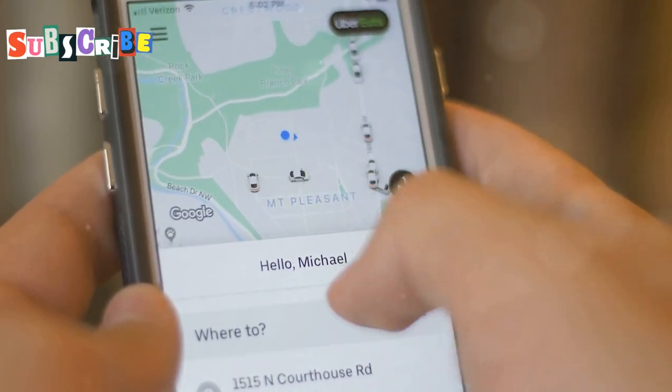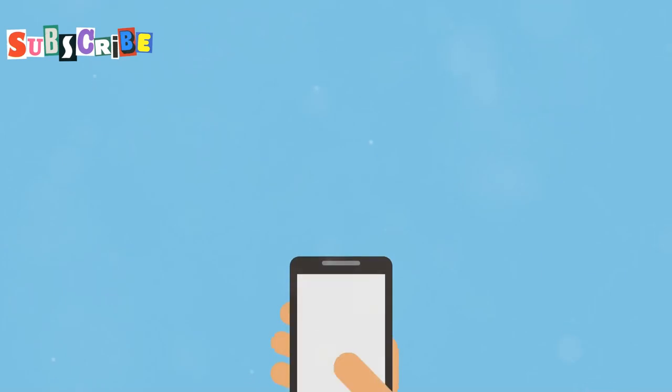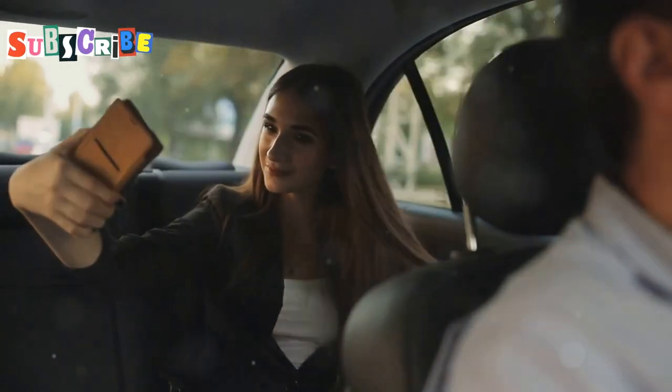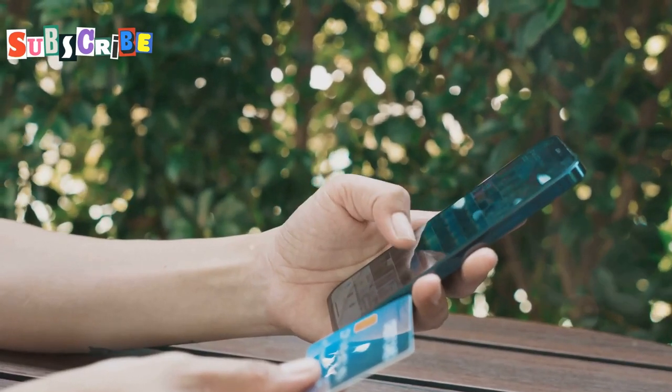Now let's talk about Grab. This is a smartphone app. It's like Uber, if you've heard of that. Grab is very popular in Phuket. It's easy to use and can save you money. To use Grab, you need to download the app. Then you can order a ride with just a few taps. The app will show you the price before you book. This means no surprises. You can pay with cash or card.